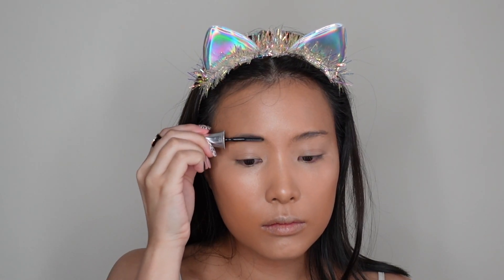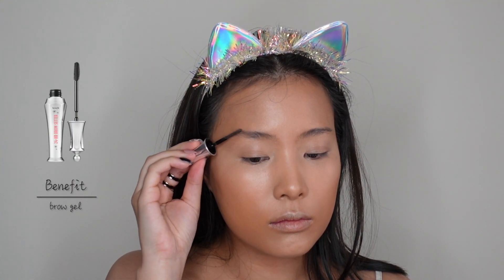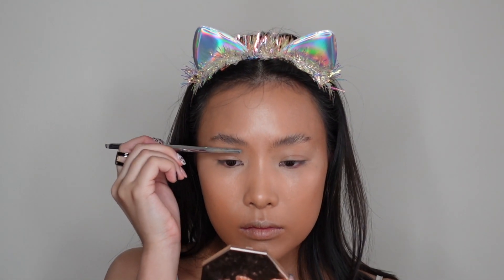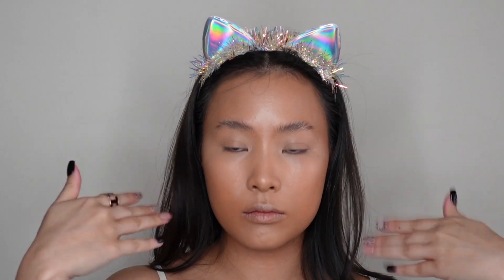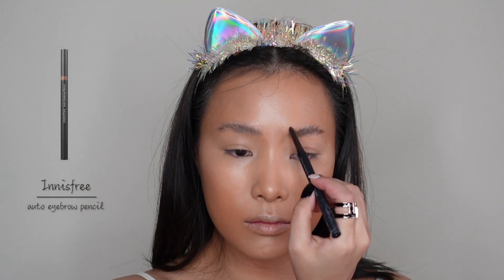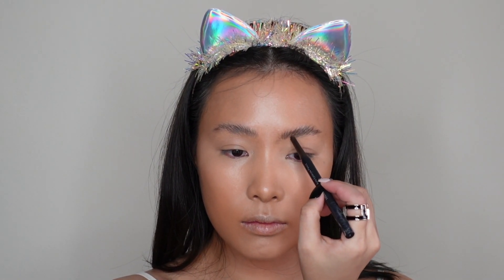Moving on to brows, I'm going to start out by using this Brow Setter from Benefit. I used to only apply this product after my brows are drawn, but now I'm doing it in a reverse way. So I'm going to apply this product and then draw my brows after. Once it's dry and set, I'm going to use this Auto Eyebrow Pencil from Innisfree and draw strokes following my hair direction.